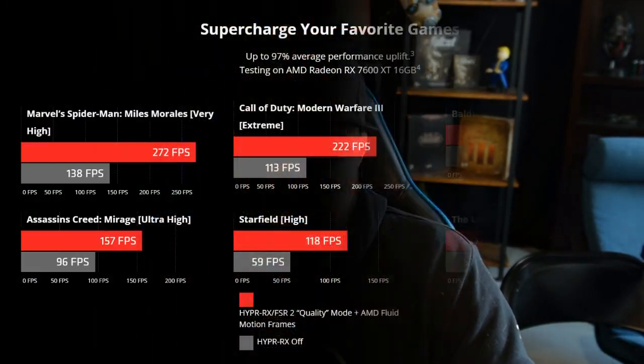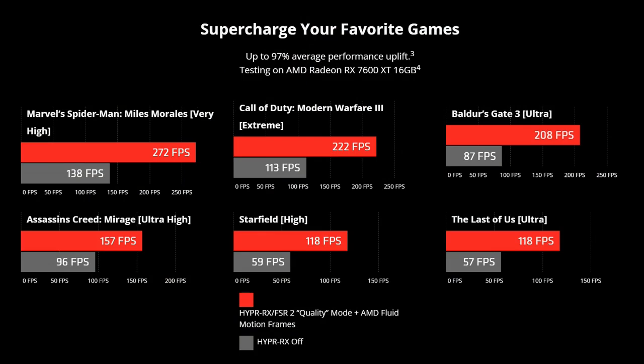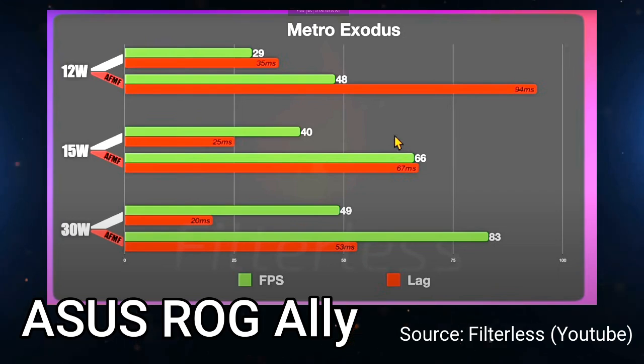You can currently get the beta through AMD's Adrenaline Edition driver. It's available for Radeon RX 6000 and 7000 series graphics cards. If there's an APU that incorporates that tech — like the Z1 Extreme on the Ally — you can use it there too with some tinkering, and it works pretty well for most games.